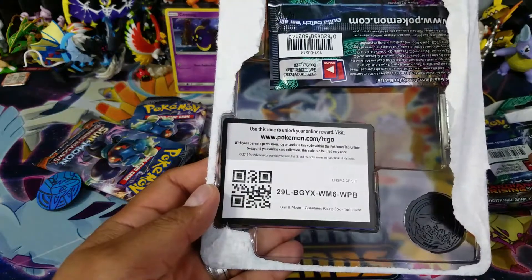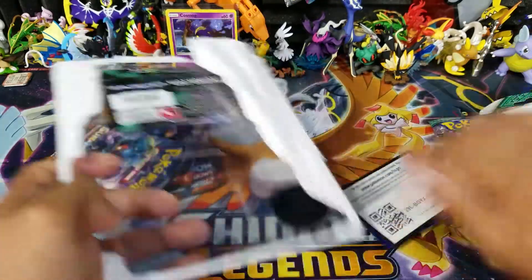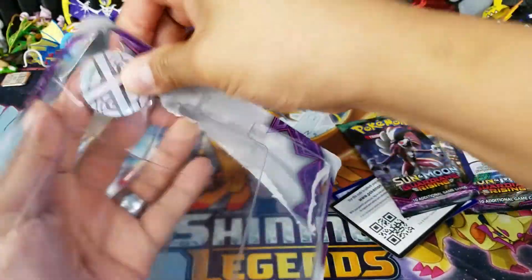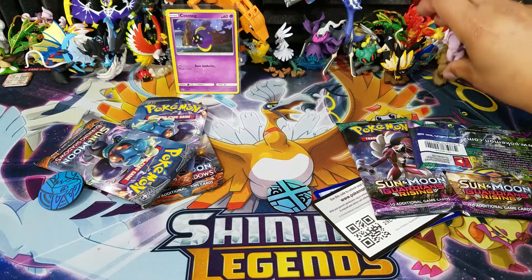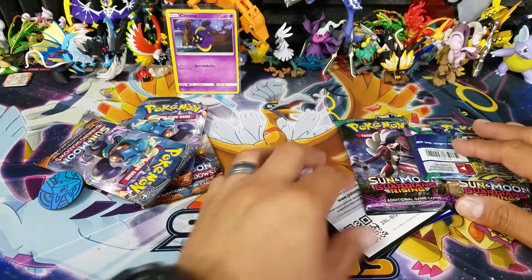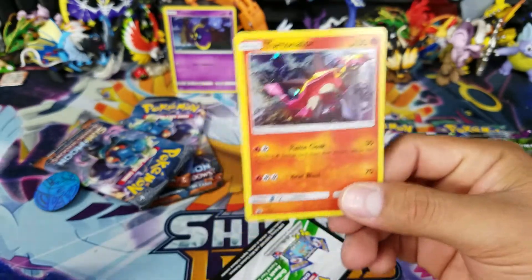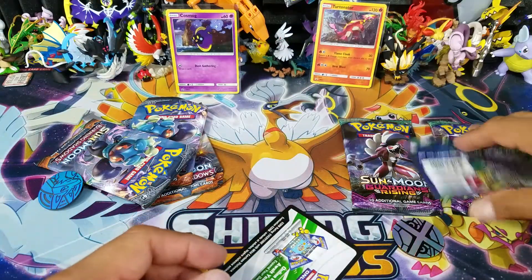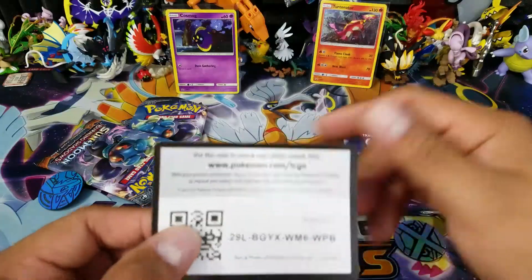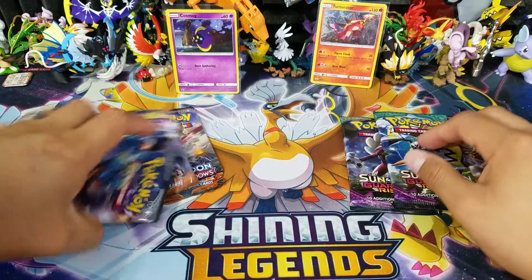There's a code card facing up already - get yourselves a code card for a blister pack, you're welcome. There we go, another pack, and of course we have the other coin right over here. Let's get rid of all the trash and make sure my little figurines are not all over the place. We have the Tapu Koko coin and the Guardians Rising versus Burning Shadows coins - Metagross and Lucario. Let's put them aside and open up some packs.